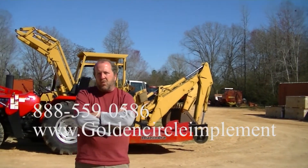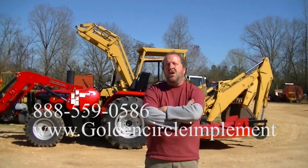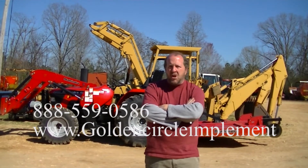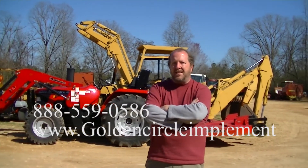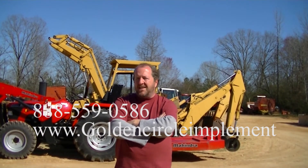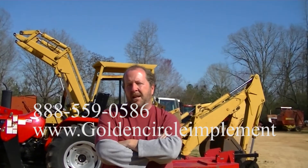Give us a call: 731-968-2027, 888-559-0586, or visit us online at goldcircleimplement.com. And you can be using this on your property today. The sun's shining, the grass and the onions and the weeds are growing. It's time to get to work. Get the last of these Tier 3 tractors before they're gone and save some money.